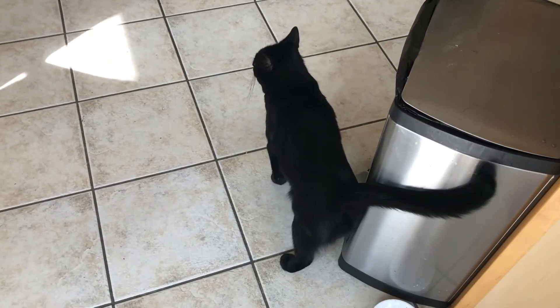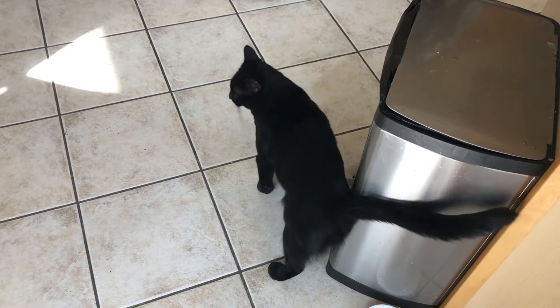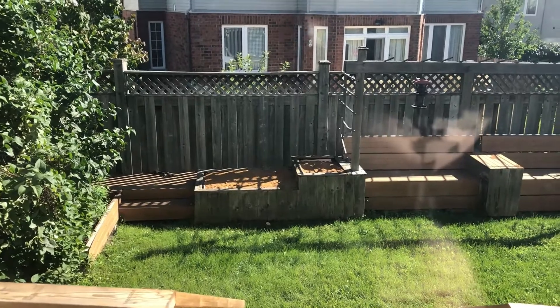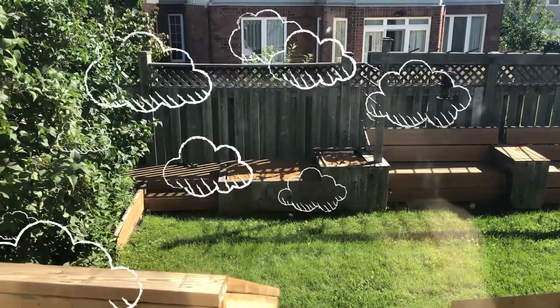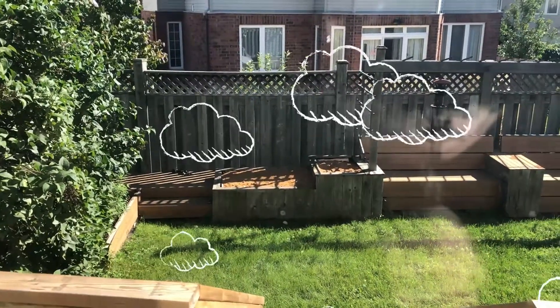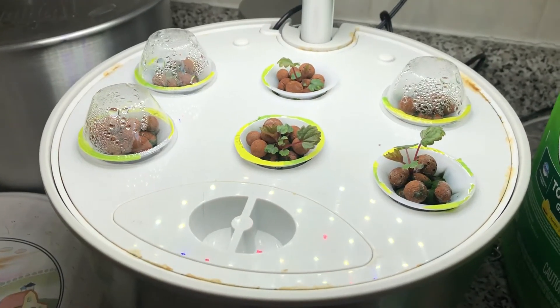I haven't done a ton with the mushroom beds outside — it's been raining a lot this week so I haven't really had to water them, mother nature's done it for me. I'm going to throw some coffee grounds in there sometime today.